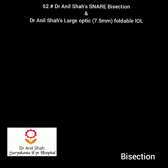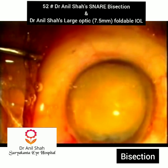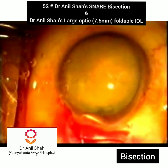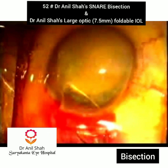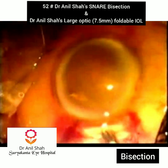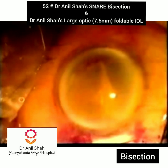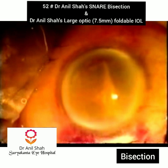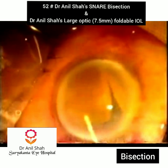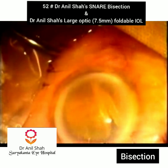This snare is used for bisection. Here we have used a 5.5mm size incision. The snare goes into the anterior chamber and engages the intumescent cataract, dividing it into two halves very easily. This is another hard cataract occupying the full anterior chamber, again bisected with the snare. The large halves of the nucleus are separated and removed by MacPherson forceps.